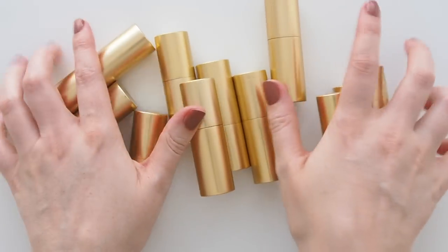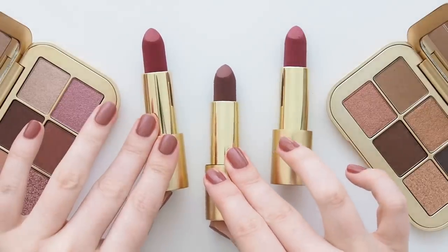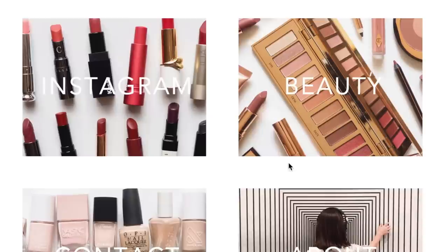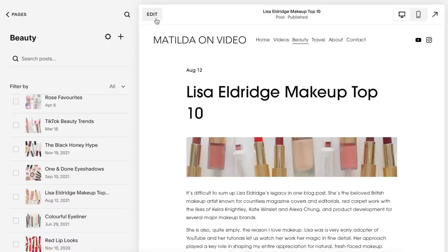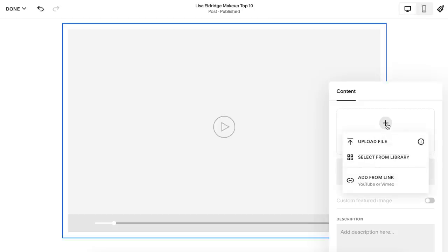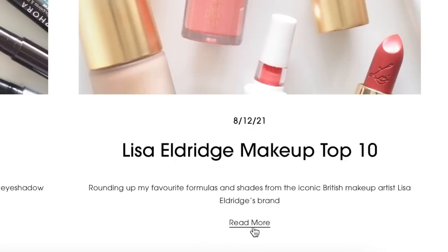Sadly, not comparing these to the rest of Lisa's range today — I need to save my skin ahead of end-of-year favourites season — but please let me know if you'd be interested in a separate big Lisa lipstick comparison in the new year. If you're new to the wonderful world of Eldridge, you can read up on my favourite products in a blog post on matildaronvideo.com. I built my website using a Squarespace template and it's been such a pleasure to partner with them again this year. Simple tools, cool templates — I can insert links and YouTube videos seamlessly.